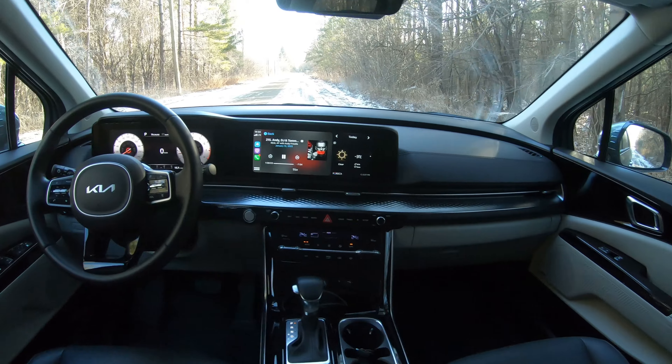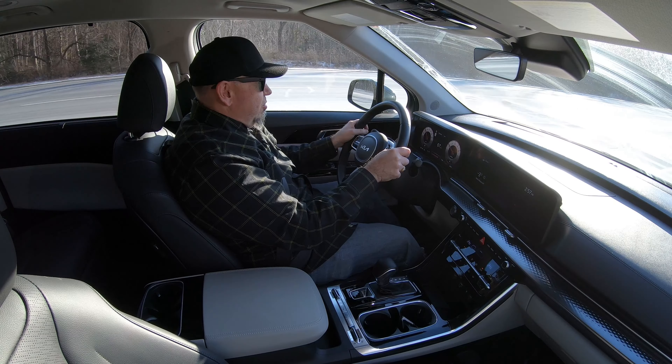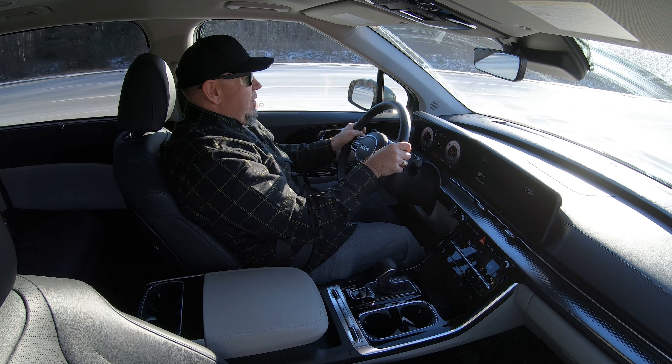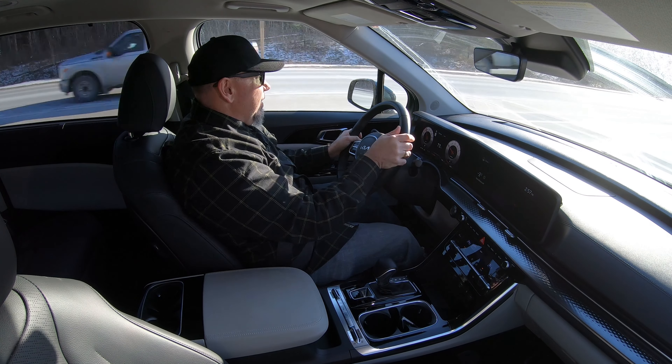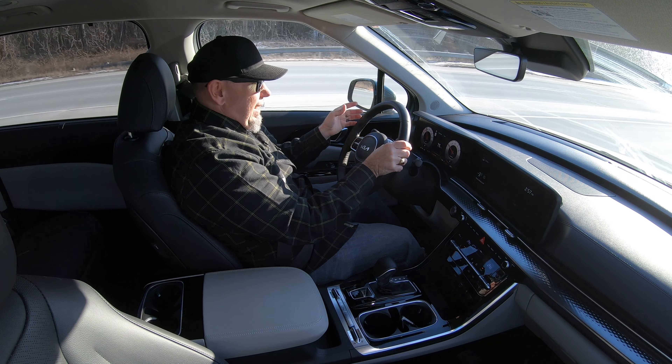In a lot of ways, it's almost like a Genesis-level driving experience in here. At this trim level, there's just so many luxury features: a full digital instrument cluster, a massive digital infotainment screen, heated and cooled seats, all that stuff. And then we've got advanced driver assist systems that work wonderfully as well.